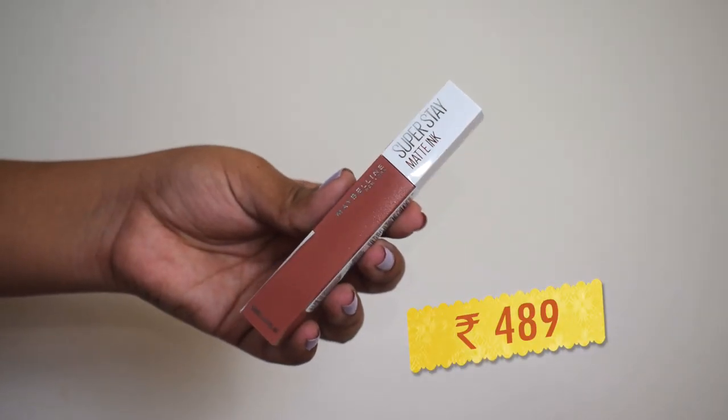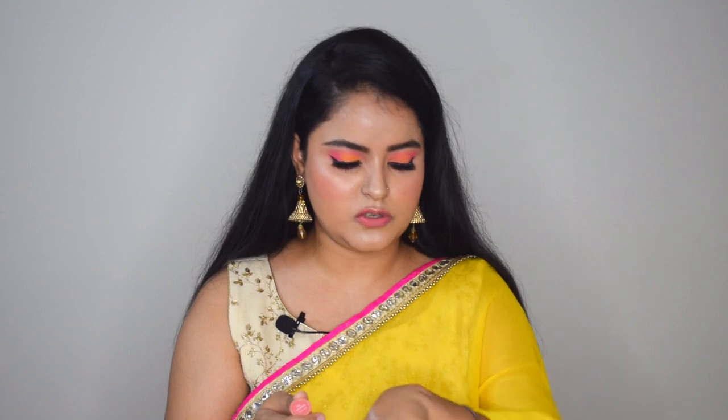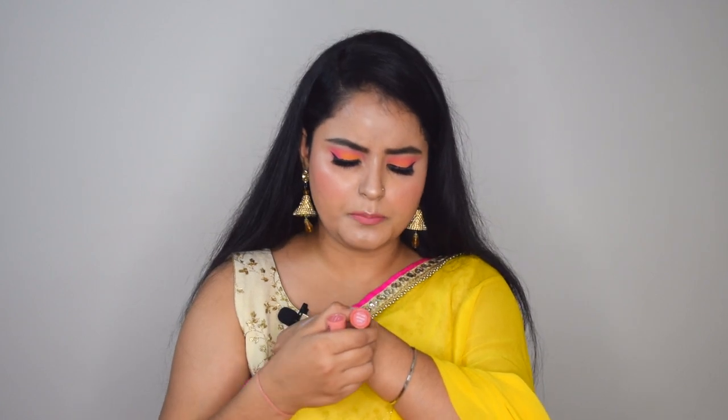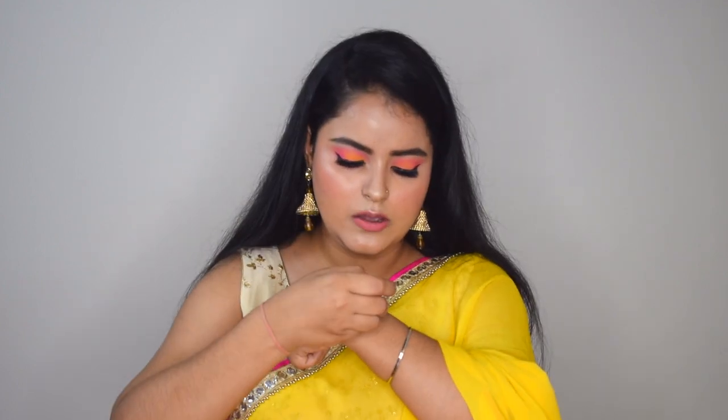Then I got three lipsticks. The first is a liquid lipstick from Maybelline New York's Super Stay Matte Ink range — shade 65 Seductress. I'll show you a swatch — it is a pretty nude color. I haven't used it yet but the formula feels quite promising. The other two are from Nykaa's So Crème Creamy Matte Lipstick range and were in a combo offer. The shades are Let It Snooze — a nude with brown undertones — and Daydreaming — a nude with pink undertones.